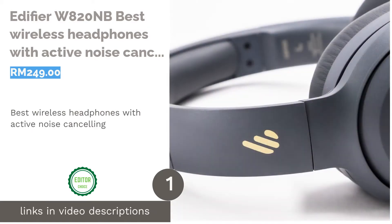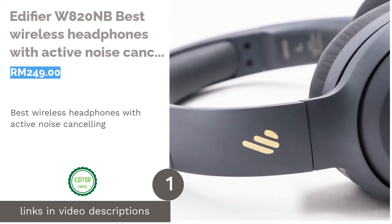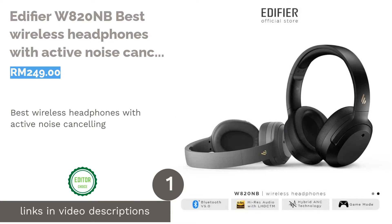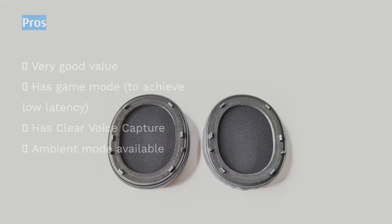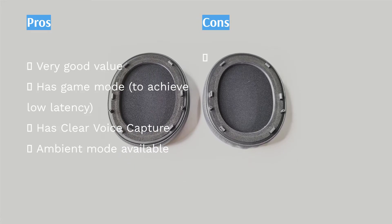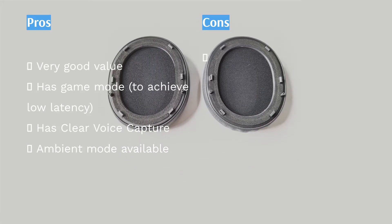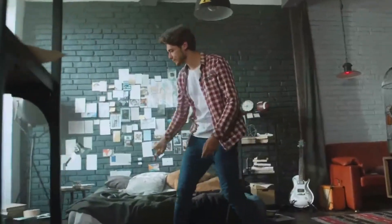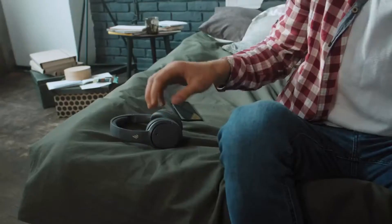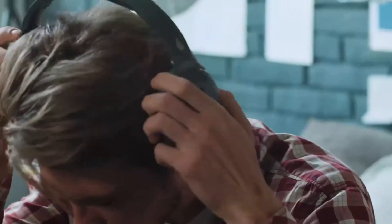The first product on our list is the Edifier W820MB, best wireless headphones with active noise cancelling. Why it's our top pick? We've always been a fan of the original Edifier W860MB headphones, which were one of the first few Bluetooth headphones around with noise cancelling features. Now, Edifier has added more features to the model, resulting in the Edifier W820MB. Its price is what caught us — a pair of good headphones that are under RM300.